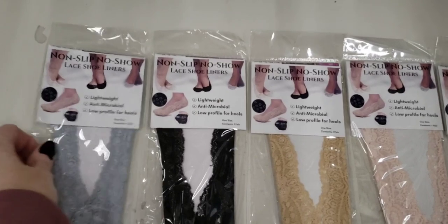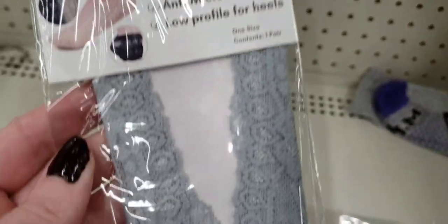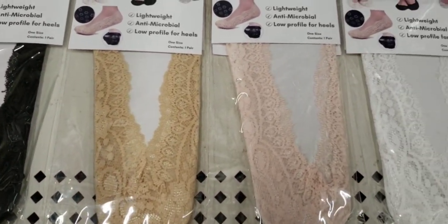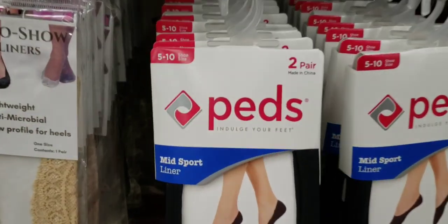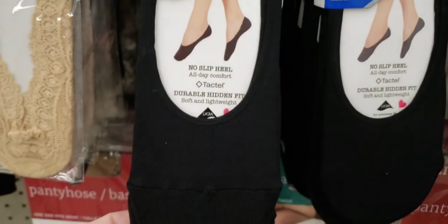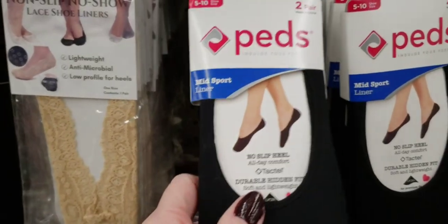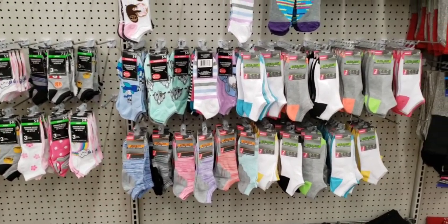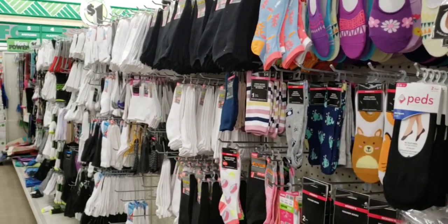These are fancy little slip-on socks — non-slip, no-show lace shoe liner, lightweight. Look how pretty — that's like an off-gray kind of color. They had it in black, taupe, a real pretty peachy pink, and white. They also had socks by Peds — you get two pair. Cushiony, no-slip heel, all-day comfort. And right behind me, they had all these socks nicely organized. I will include the address to this Dollar Tree down below.